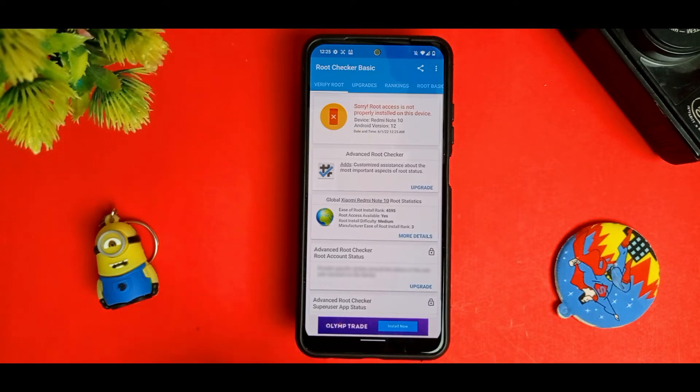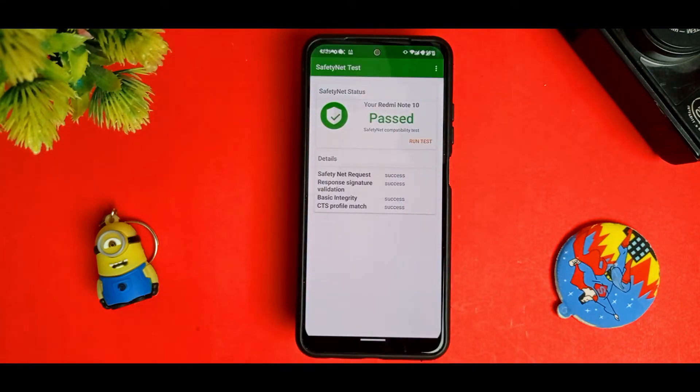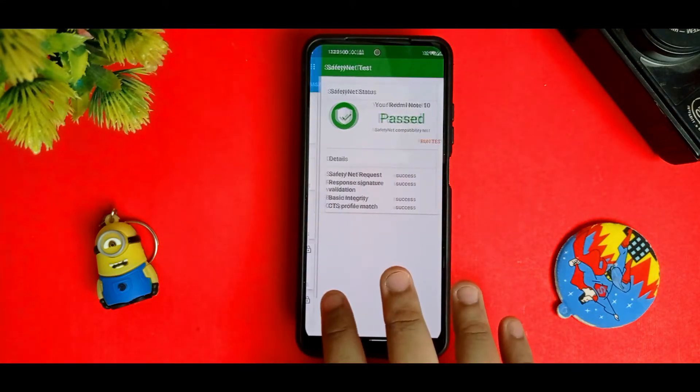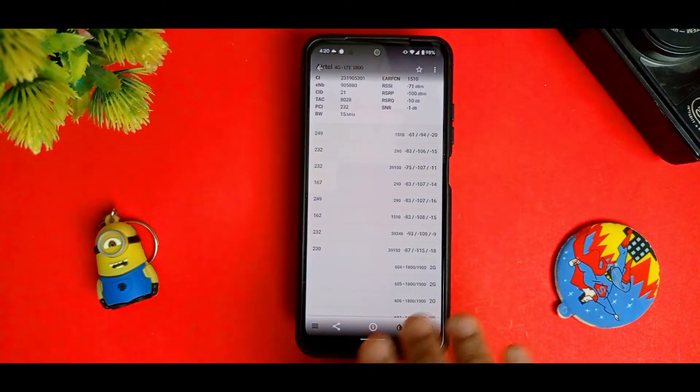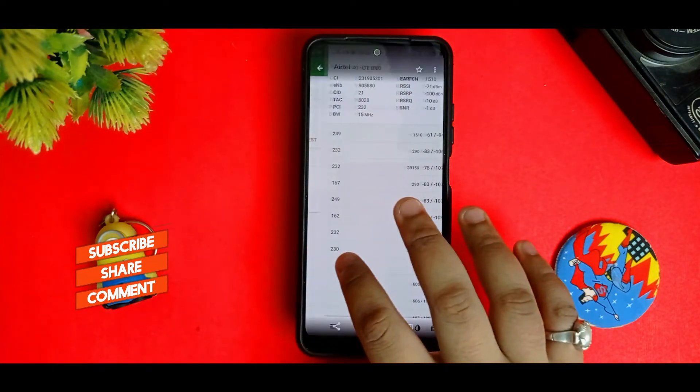For the pre-root status, this is not a pre-rooted ROM, so you can easily run banking apps. The Safety Net test is passed with no issues. Also, it does not support carrier aggregation on my Airtel SIM, so be ready for that.